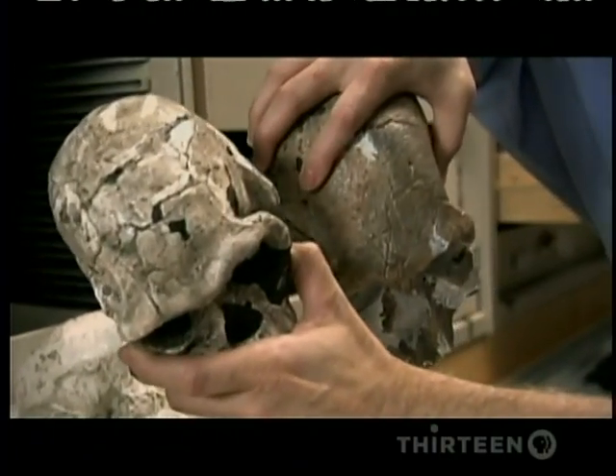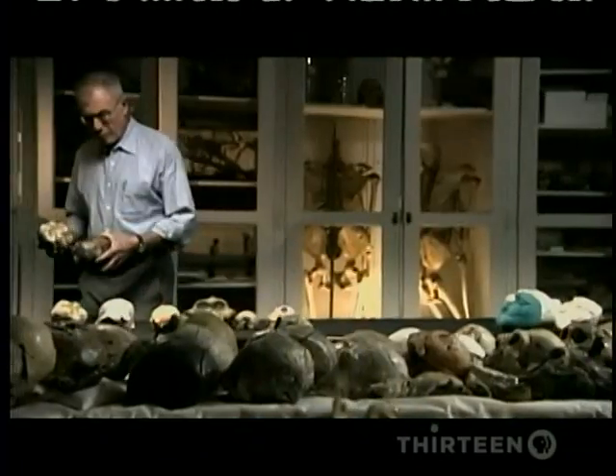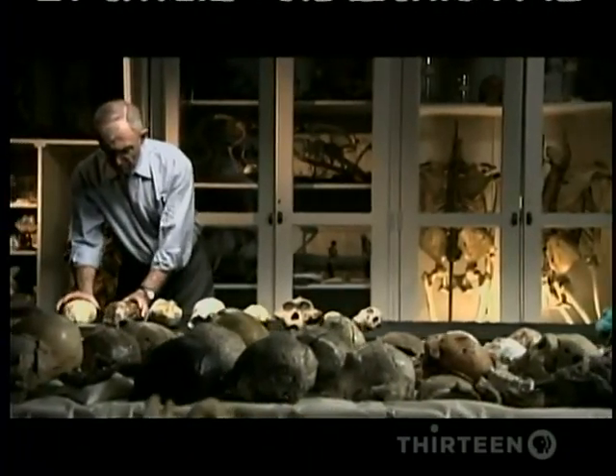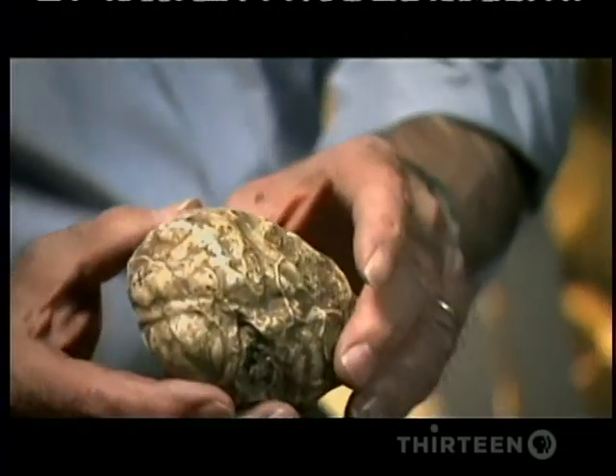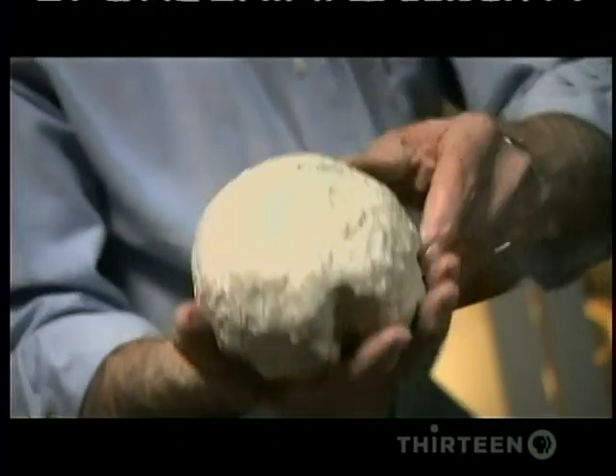It was an expansion equivalent to a doubling of brain volume. Once you go from something like 400 cc's in Australopithecus to say 700–800 cc's in Homo habilis, yes, you're getting a big increase in cognitive capacity.